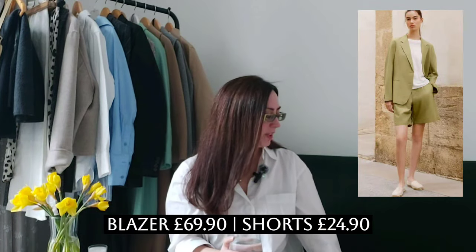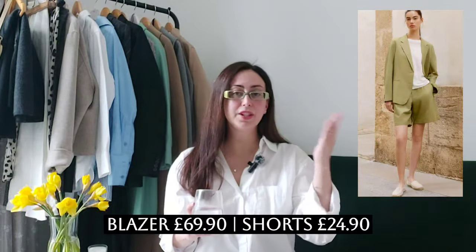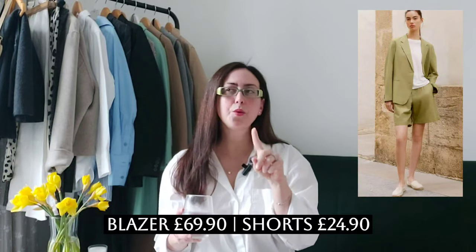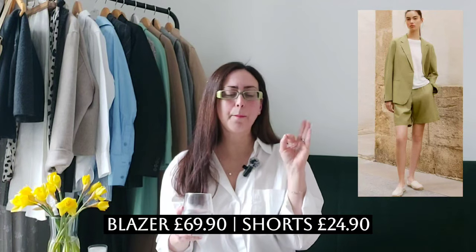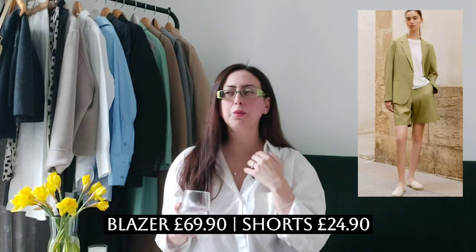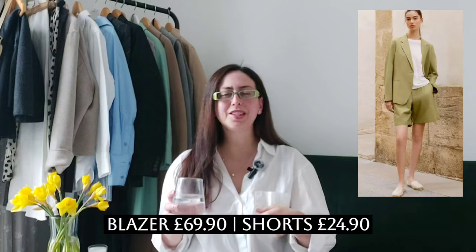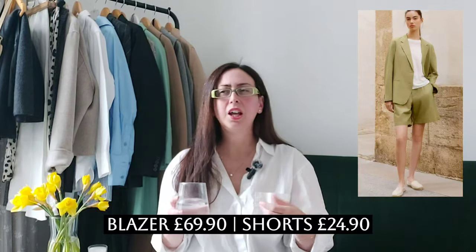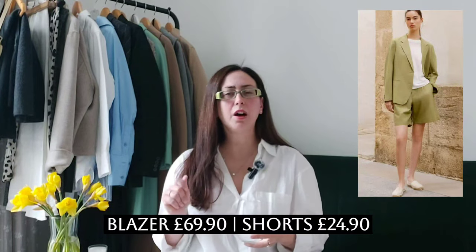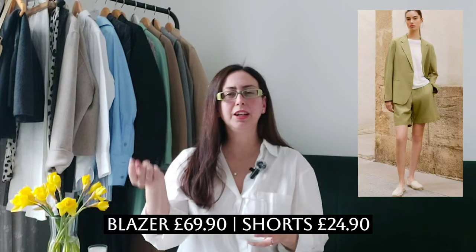Here it's paired with a linen crew neck t-shirt in white, which goes nicely with the olive green. I wouldn't necessarily match a linen suit with a linen t-shirt though — I'd go with a different material for the top, maybe something a little sturdier like cotton, either a tank top or a short sleeve top. I like to play a little with fabrics, so I wouldn't do linen on linen.